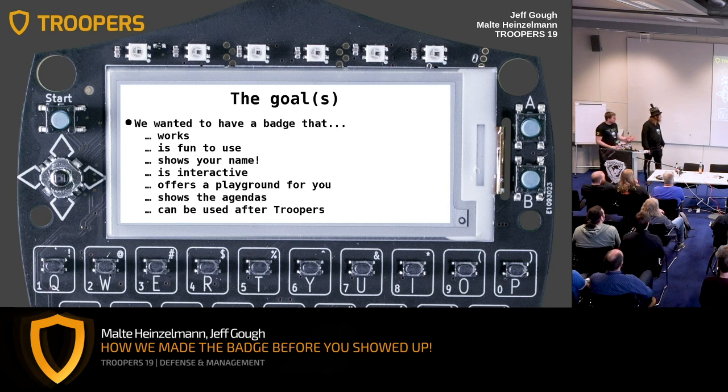What goals did we have in mind? First, we needed something that works and we want you to have fun while using the badge. We already got some feedback and it was pretty good — thanks for that. It should also show your name, that's an important part that sometimes gets forgotten. It should be interactive and offer you a playground. Maybe you've already seen on the conference page that you can build your own apps for the badge and flash them or write them on there.